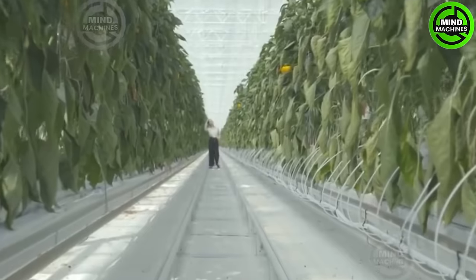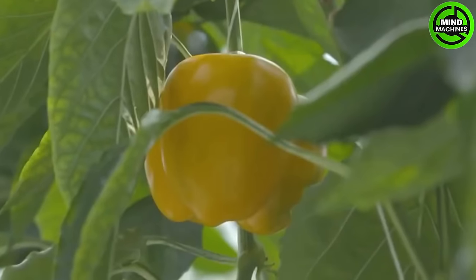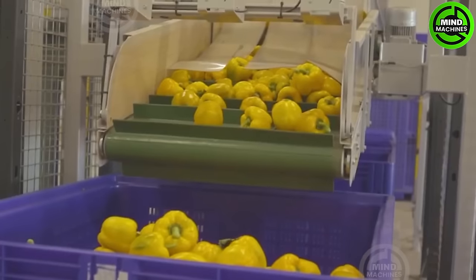Cultivating bell peppers in a greenhouse for the market presents numerous advantages. The controlled environment not only fosters optimal conditions but also results in a more abundant harvest. Additionally, greenhouse-grown bell peppers offer further benefits.